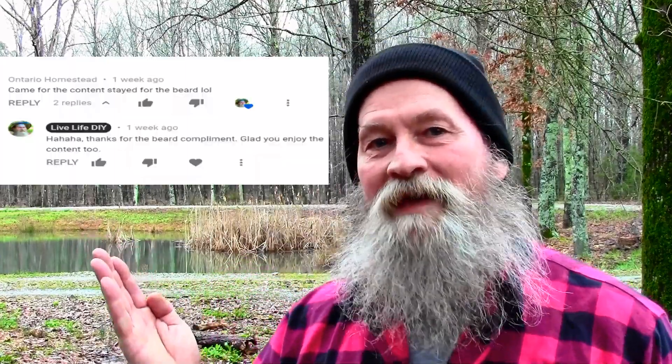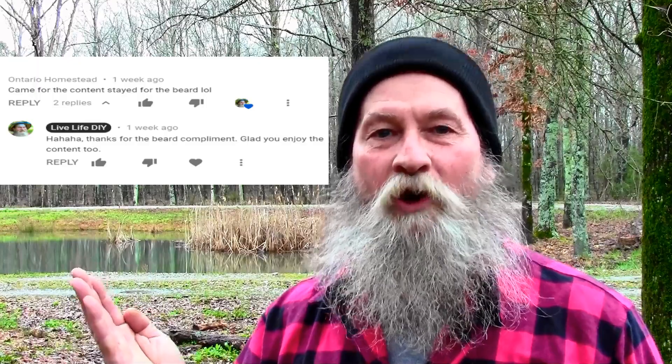A lot of people have been commenting on my beard and I think it's pretty fun and pretty great. People are having a good time and humor with it — like here's one comment from Ontario Homesteader. And so that got me to thinking it might be fun to make a video talking about growing a beard.